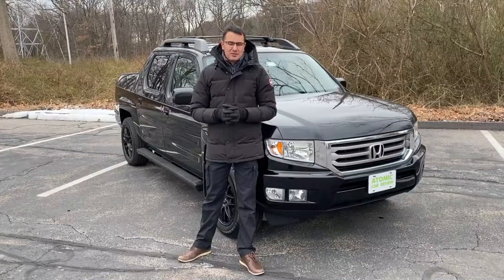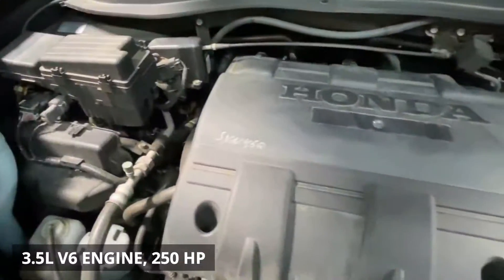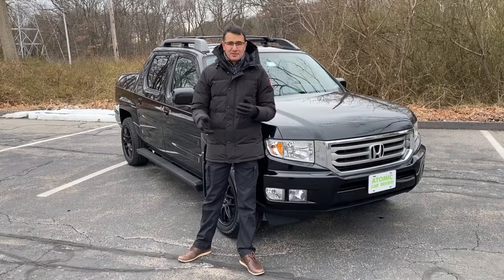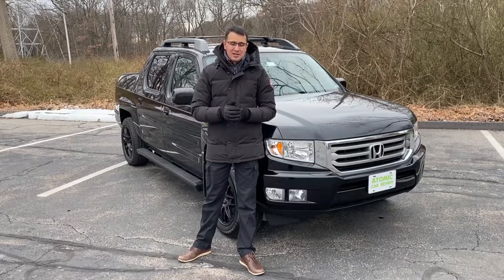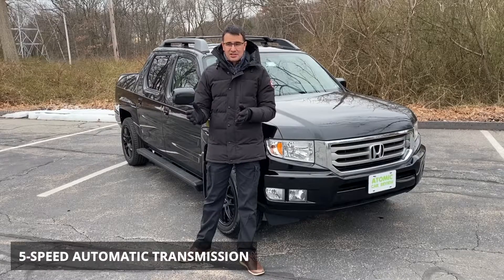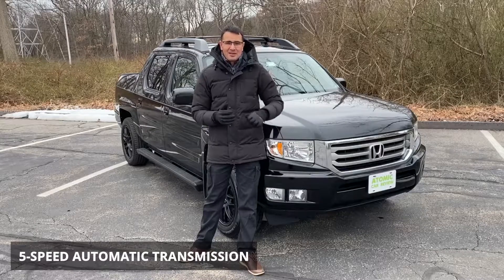The first generation of Honda Ridgeline has a 3.5-liter V6 engine with 250 horsepower, which is less than the current generation. Another difference between the current generation Ridgeline and the first generation is the transmission — the current generation has a 6-speed automatic transmission, while this one has a 5-speed automatic.